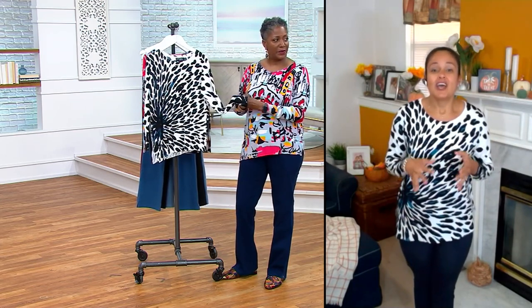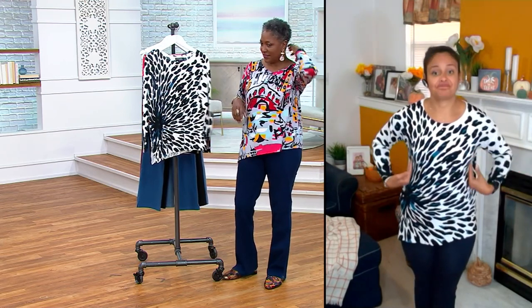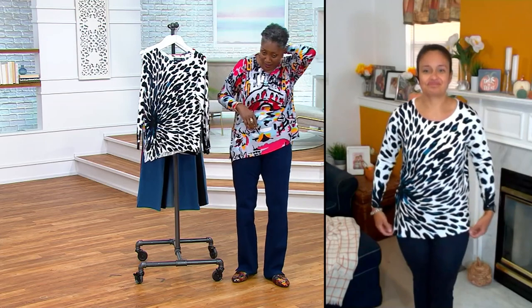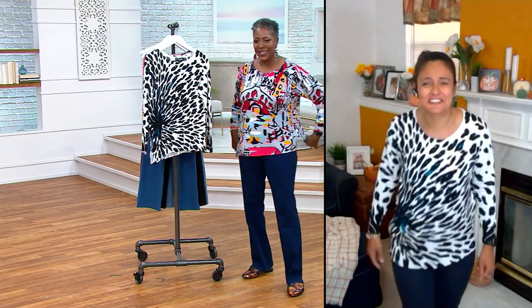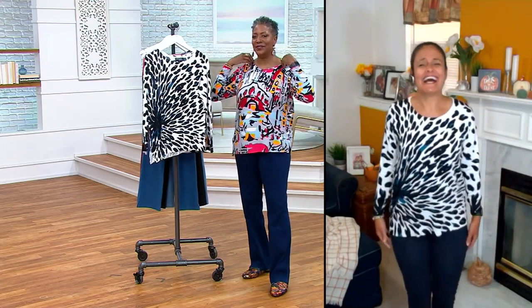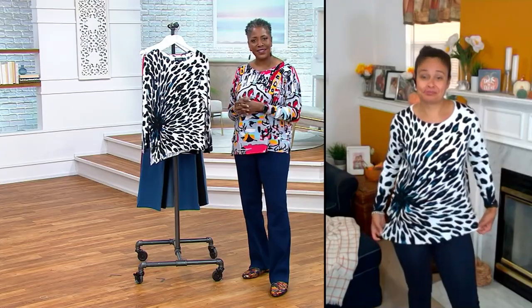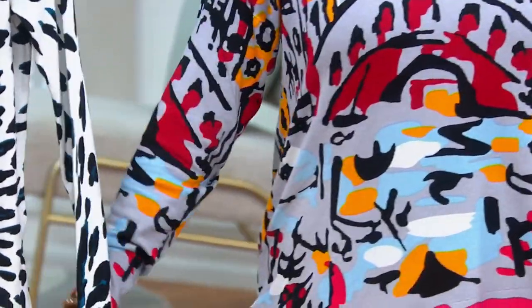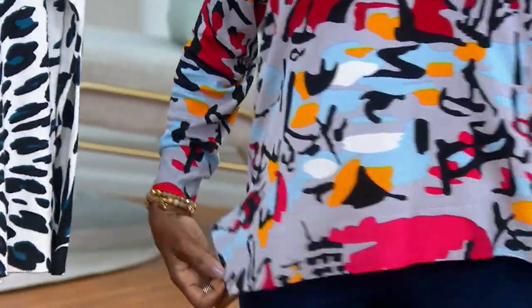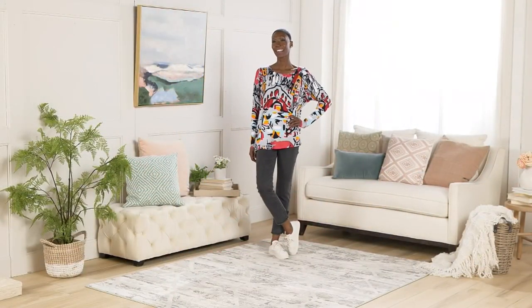It's hump day and you can really feel it. When you have those kinds of days, it does help your own mood to put something on that's a little brighter. When you wear something that makes you feel good, it genuinely lifts your spirits.